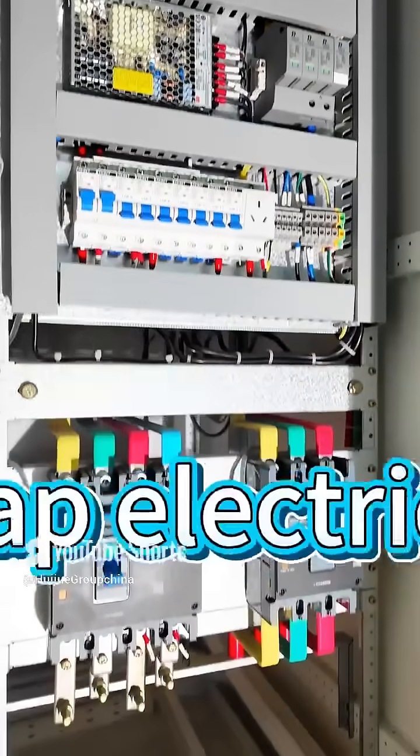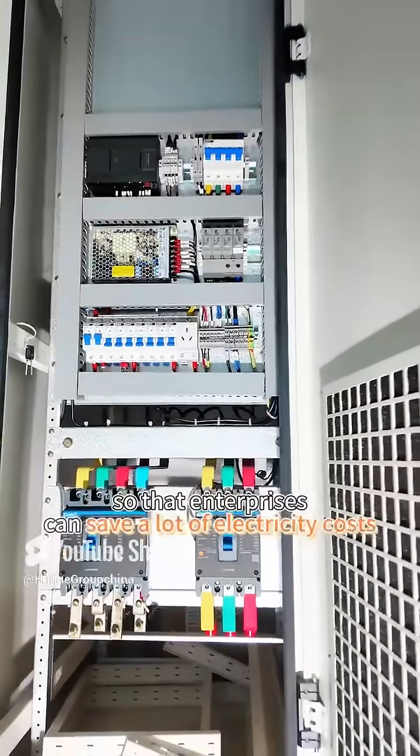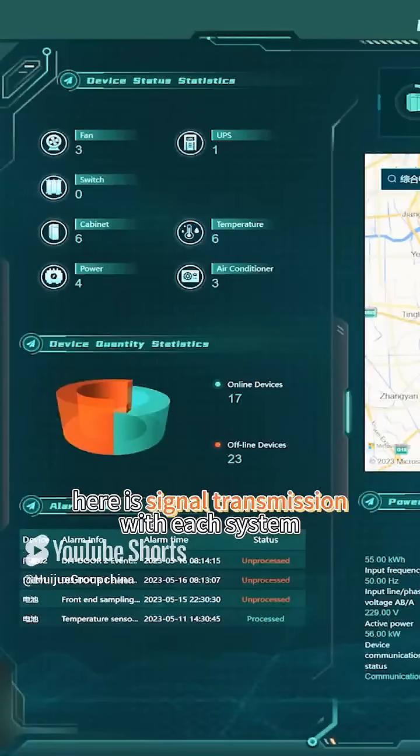The PCS on the side can be used for energy time shift — storing energy during cheap electricity hours at night and releasing it during the day, so that enterprises can save a lot on electricity costs.